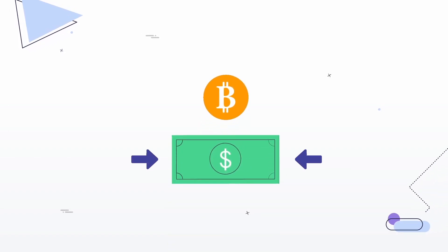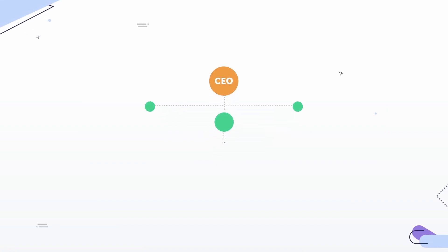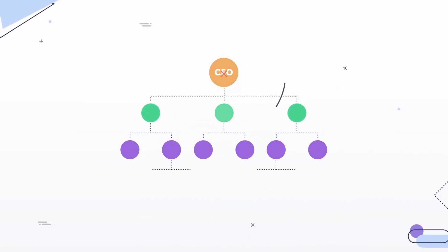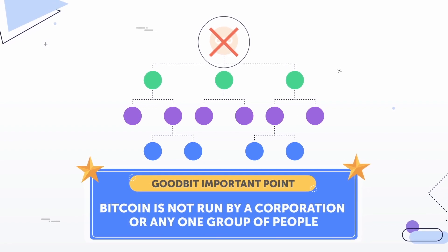Put simply, Bitcoin is digital money that you can't just copy and paste. It was made by an anonymous person, or maybe even a group of people, using the pen name Satoshi Nakamoto. And we actually don't know who Satoshi is, but that's okay. Important point: there is no CEO of Bitcoin. It's not run by a corporation or any one group of people.